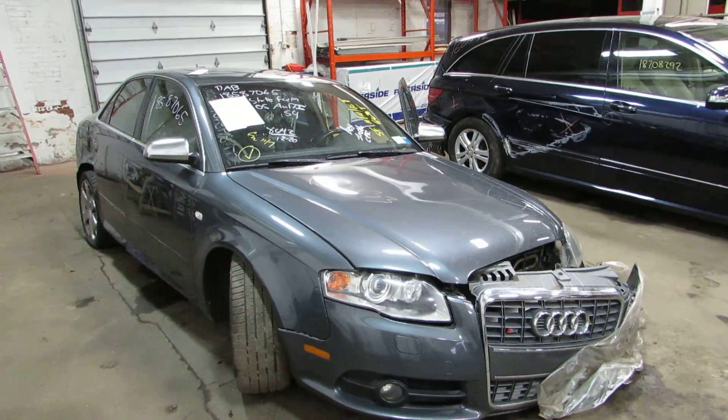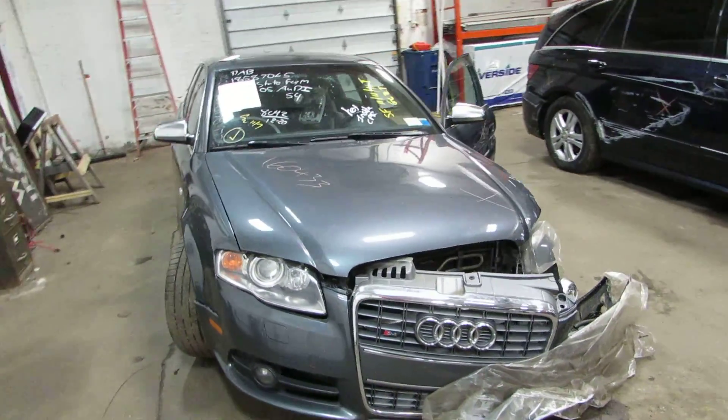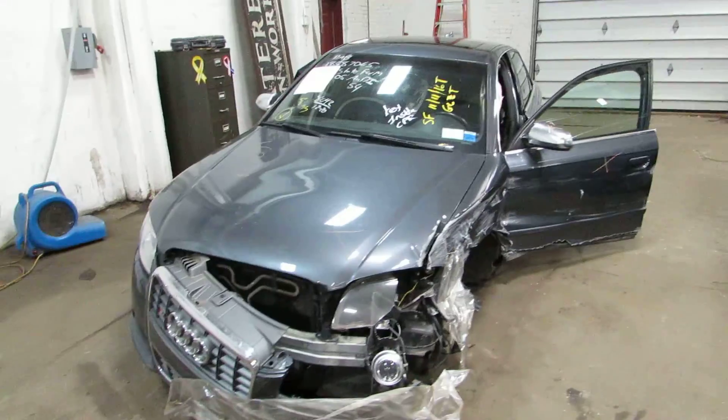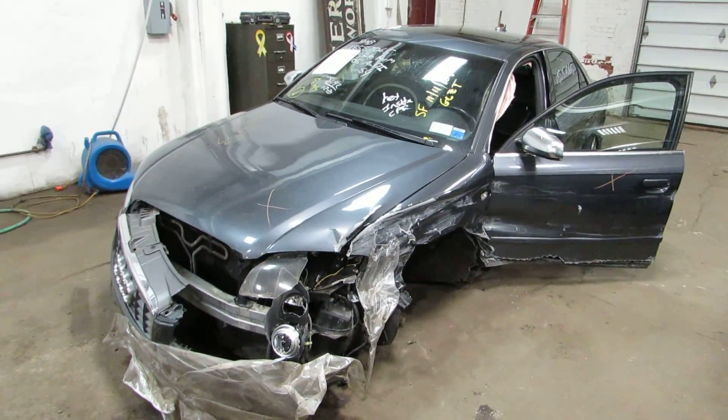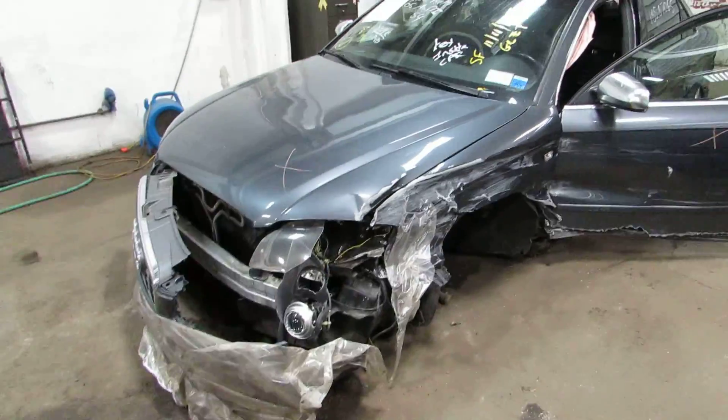Hello and welcome to Tom's Foreign Auto Parts, a video portion of our inventory. Today I've got stock number 160433. It's a 2005 Audi S4 with the big V8 engine in it. We're parting it out due to all this damage here.